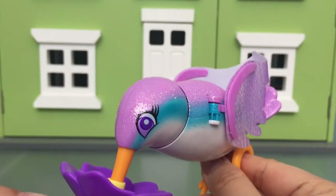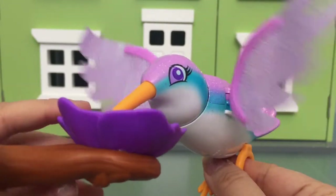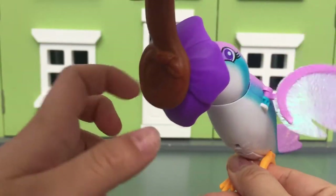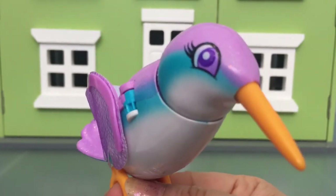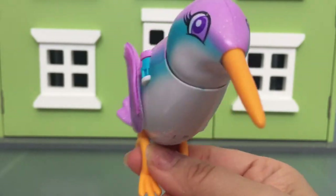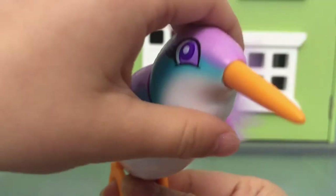So what do you think of our little friend? You're cute, right? Yeah! Thank you to Ren Beanie Public Relations and to Just Play Toys. This is so fun. Bye, guys!